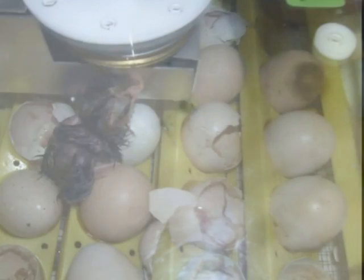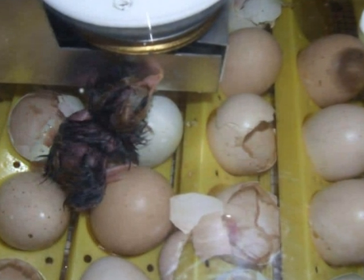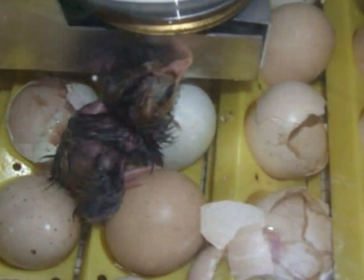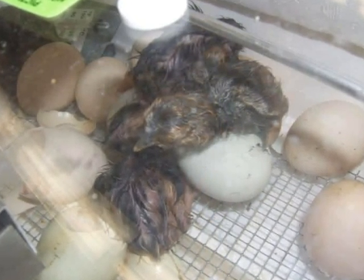The egg is pushing its way out of the shell. This is the first chick that hatched in the incubator. We watched the first chick come out. Three more chicks hatched on the next day.